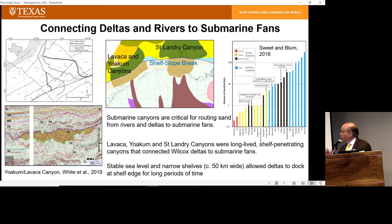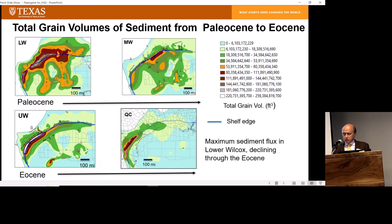We think this is very important for sediment routing in the Wilcox. We use core, wireline log, and seismic data to map the total sediment volume. This shows the shelf-slope break here — the deltas on one side and the submarine fans on the other. This is total volume — sand and mud — and I'll show you a plot in a minute of just sand volume.